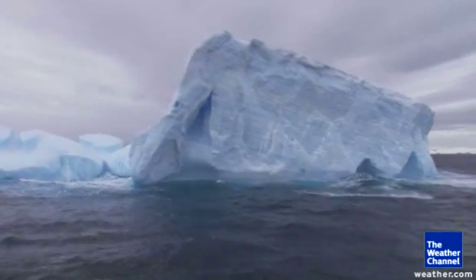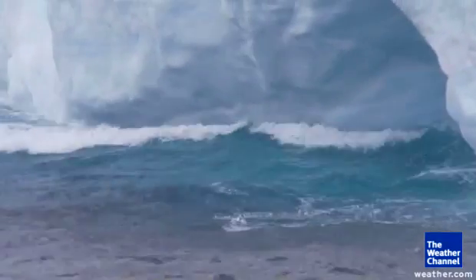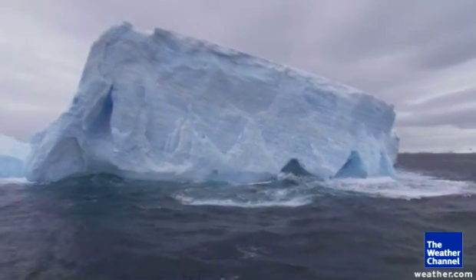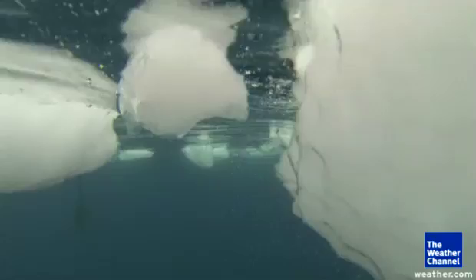Those massive pieces have since broken into icebergs. We can see only about 15% of an iceberg — the other 85% is down below the water. At the surface, the melt-off happens quicker because the water is warmer, as warm as 34 degrees. But down below it's colder — at its warmest, 32 degrees, but usually much colder.